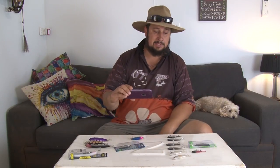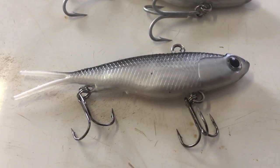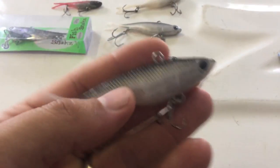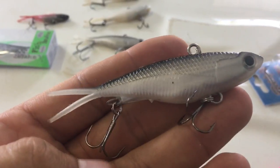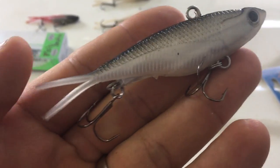Next we're going to move on to my absolute favourite type of lure for Barra fishing. This is what I use for flicking — Soft Vibes. You can buy these very cheaply online; eBay and all that, that's where I got these. If you buy in bulk, you can probably get them for about $3 each.